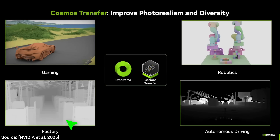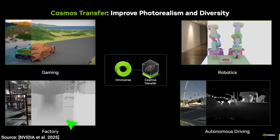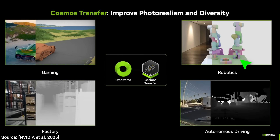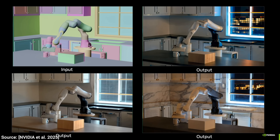It can even take depth information — so little information — and out comes a photorealistic factory. Or take a simple coarse robotic simulation without much graphics, and then boom, once again, reality comes out.